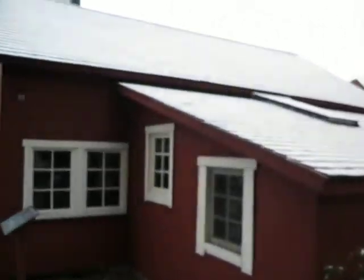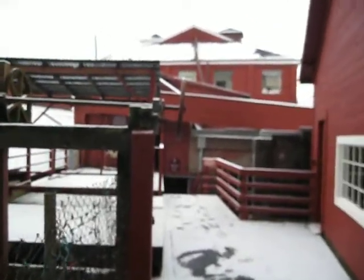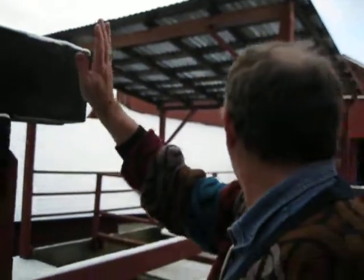All the machinery inside was directly powered by water — a turbine that was in the wheel house right before us. And basically, this contraption right here was a diversion dam that was the on-and-off switch for the machinery.